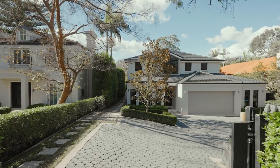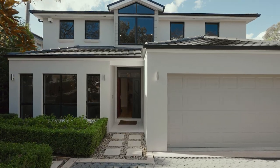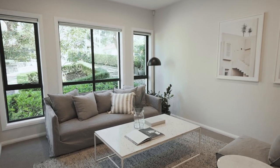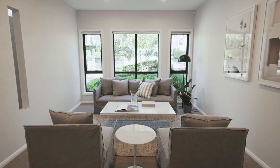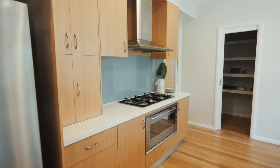Once inside the security gates you really understand the meaning of useful space and good design. The living areas are located with practicality in mind. The formal lounge and dining rooms make that grand formal welcome and lead directly through to the kitchen.